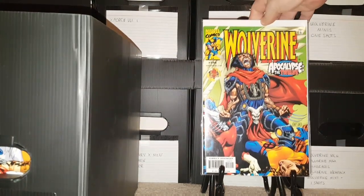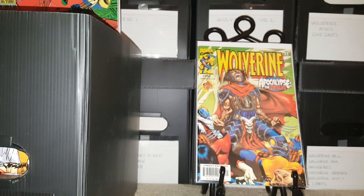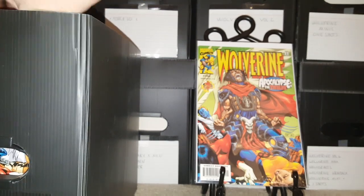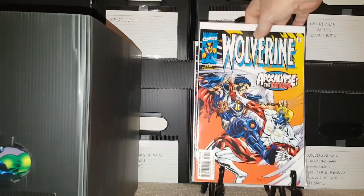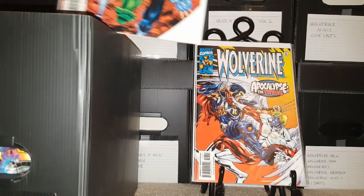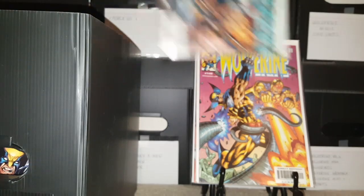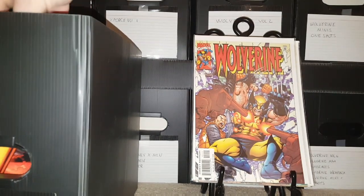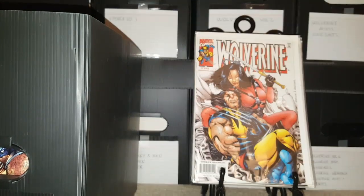First one up is Wolverine 146. This series ran — I think it was like 180, maybe — let me double check — 189. So: 147, another copy of 147, 148, 149, 150, 151, 152, 153.